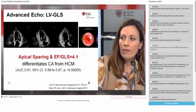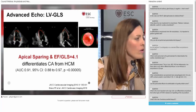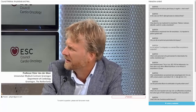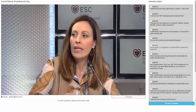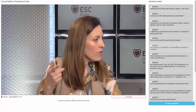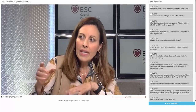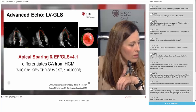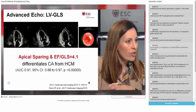Despite normal ejection fraction, longitudinal function is severely impaired. The typical finding is an apical sparing pattern, and a ratio of EF divided by GLS over 4. With these two findings, we are very sensitive in differentiating cardiac amyloidosis from hypertrophic cardiomyopathy. There is much discussion about the mechanism of this base-to-apex gradient. Probably the total amyloid mass determines this gradient. Another theory is that at the basal segment, greater shear stress of the endocardium causes amyloid fibril accumulation to cause more damage to longitudinal function than at the apex.